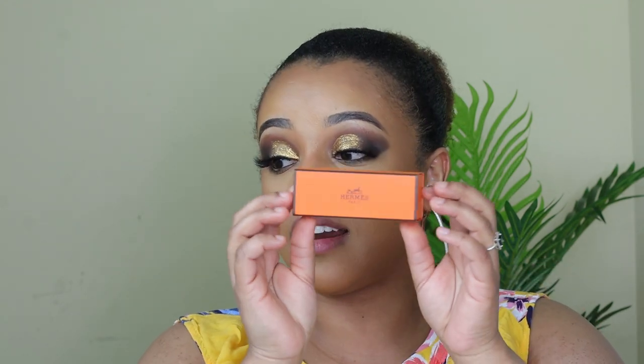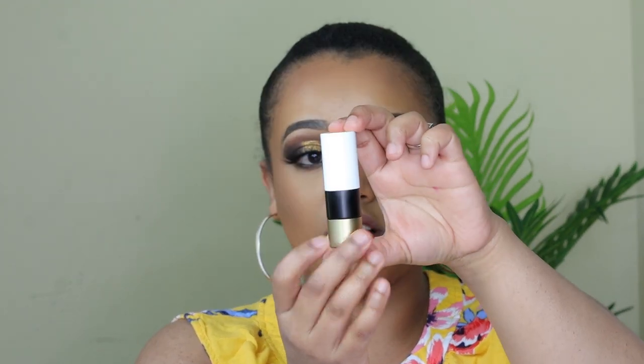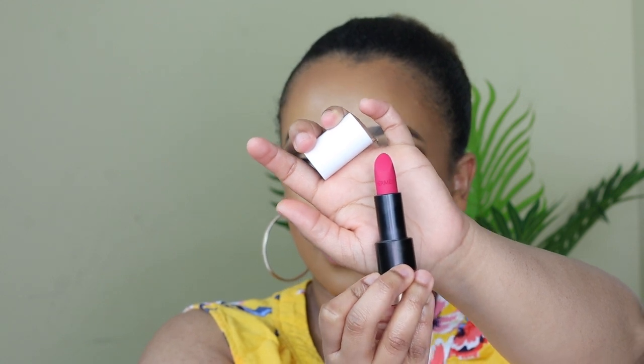I had a hell of a time getting this product shipped — it took me like a good three to four weeks, so I am sorry about the delay on reviewing this product. The lipstick came in this nice box with a little pocket thing. I don't see anything super fancy about it, but this is the most expensive one in my collection at $67. I bought the shade Rose Indien or something.